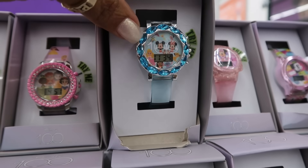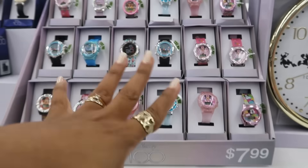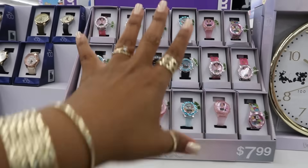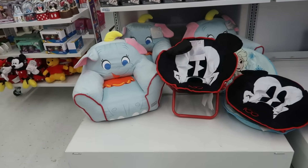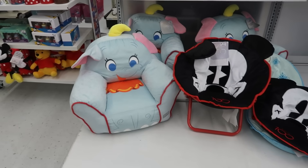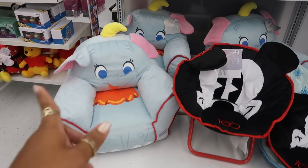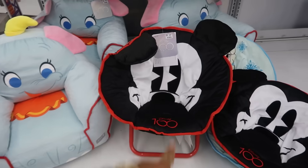Not trying to give you guys ideas to start shopping for Christmas right now, but I'm telling you guys, these would make good Christmas gifts. $7.99 for all of those, $13 for those. The cute little chairs back here — I think they had one like this that was a Pooh Bear. The Dumbo chairs are $25, and so is this one.